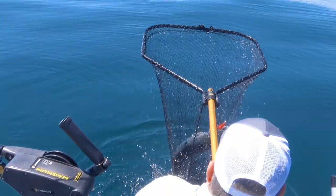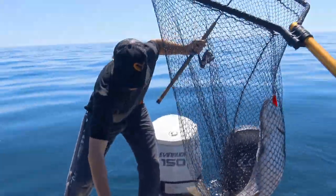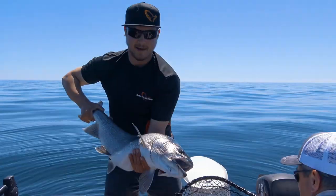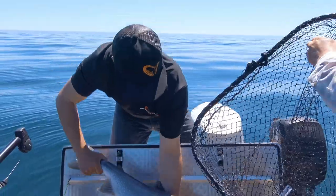There we go! Awesome work on the net, Tim. What a gorgeous fish. So we just got done measuring that fish — we had a 36 inch length and a 20 inch girth. These fish are just built like tanks out here.